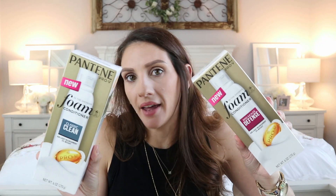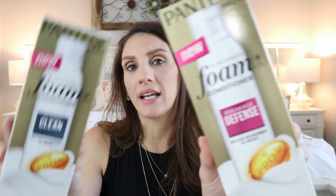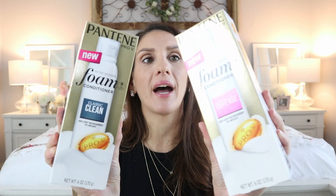Back to foam conditioners — it must be a thing! Here's the Pantene version, which I've also never seen before. I usually stick to my go-to shampoo so I never notice new launches, but Pantene has a foam conditioner. This one is 'Breakage Defense' and this one is 'Classic Clean.' You use it the same way — instructions are on the back. And this is at Dollar Tree, not Walmart.